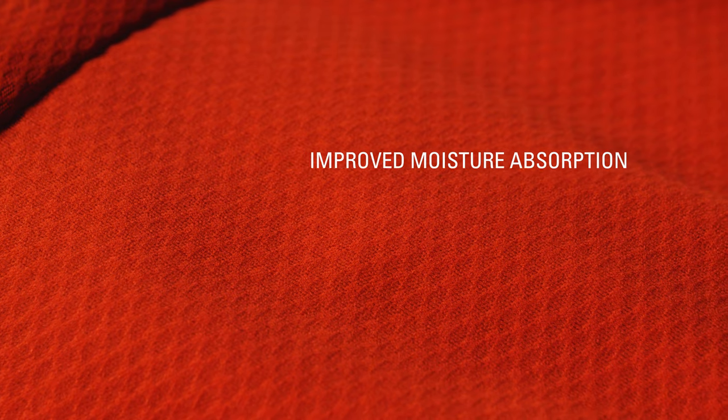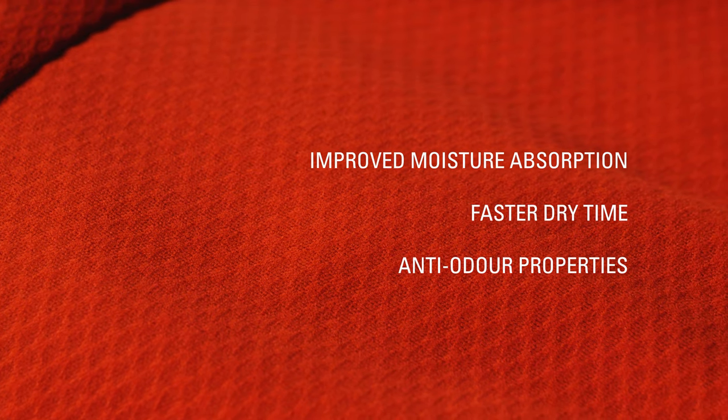One of the linings is our Motive fabric, positioned on the front body, on the hips and lower back and over the shoulders and overarms. This fabric uses S-Cafe yarn technology which increases the yarn surface area, giving the fabric improved moisture absorption, a faster drying time and anti-odour properties.